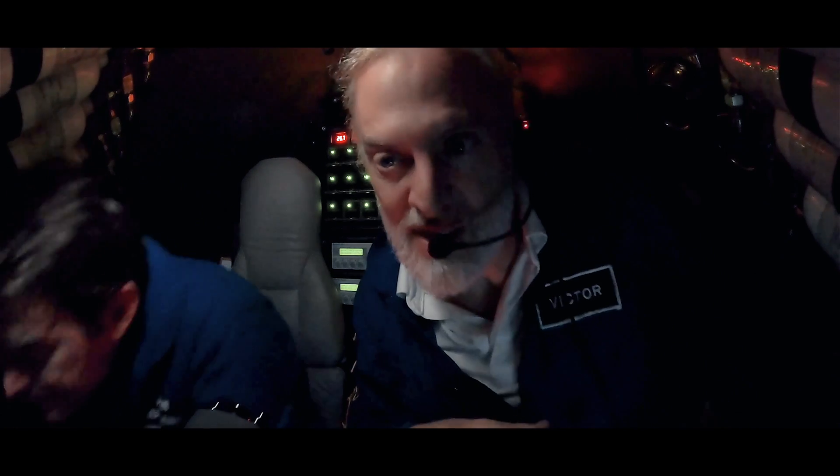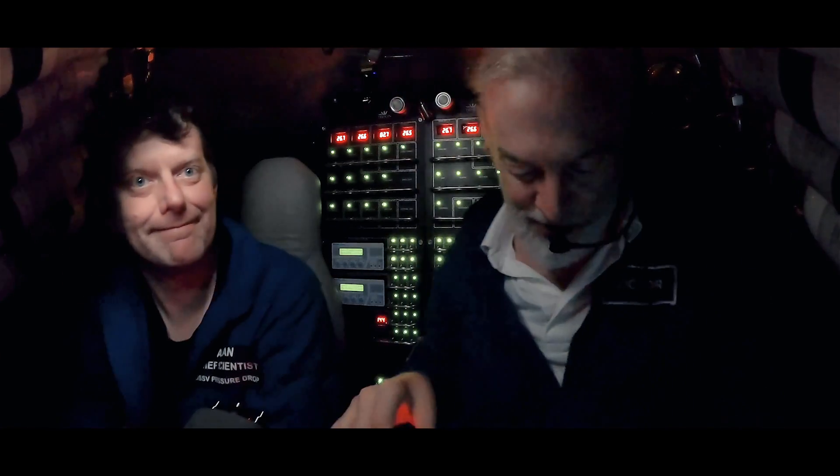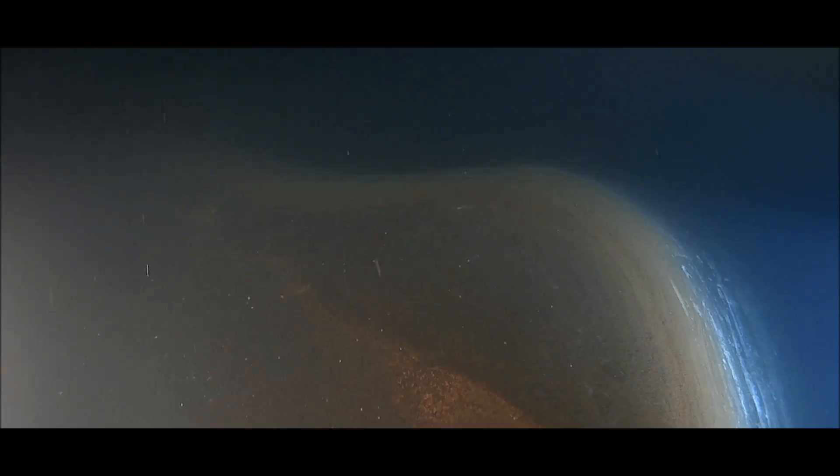Here we are — this is the Red Sea dive to the Kerabit Deep. I'm here with Dr. Alan Jamieson, and this is Victor Viscovi, your pilot. We think we're going to go down to about 1,530 meters to the brine pool.